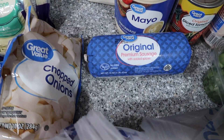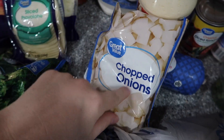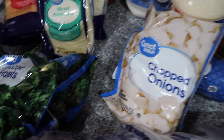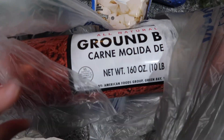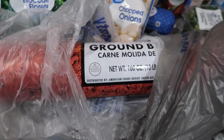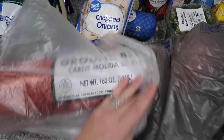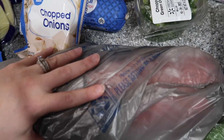Sausage — we used one this week so I need to replace it. Chopped onions, I've been wanting to have onions on hand in the freezer. Broccoli of course. And here we've got the big 10-pound roll of ground beef — I'll split it into 10 separate sections, freeze it, and that way we have 10 different one-pound meals.